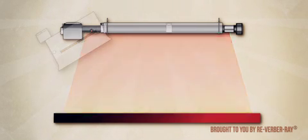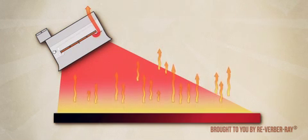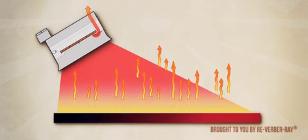In both systems, heat energy is directed to the floor level via reflectors before being absorbed by people and objects in its path.